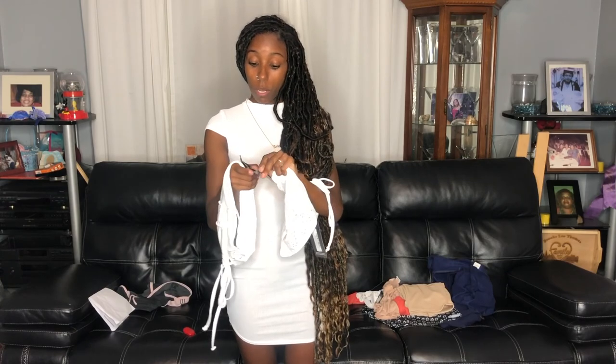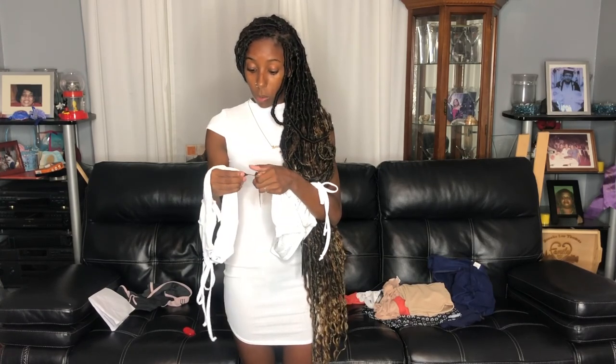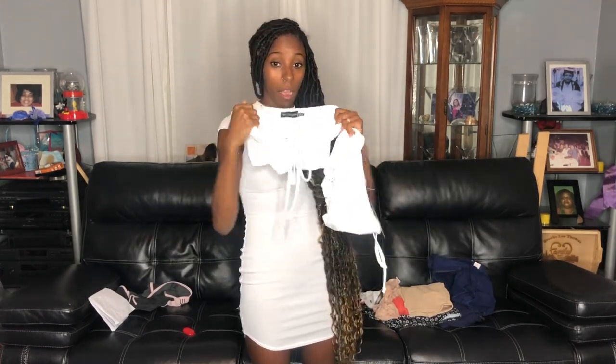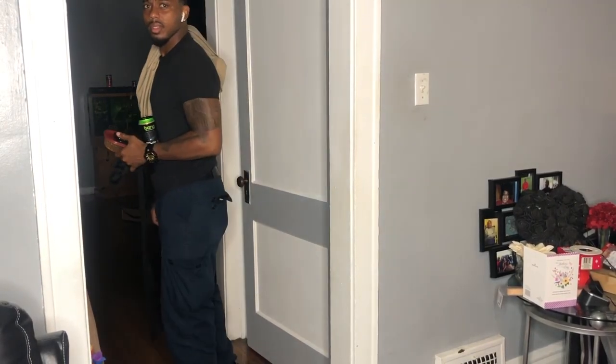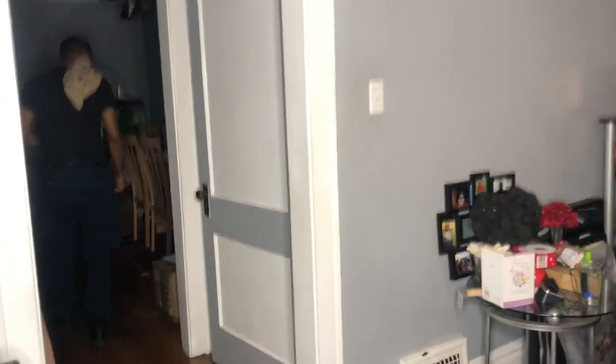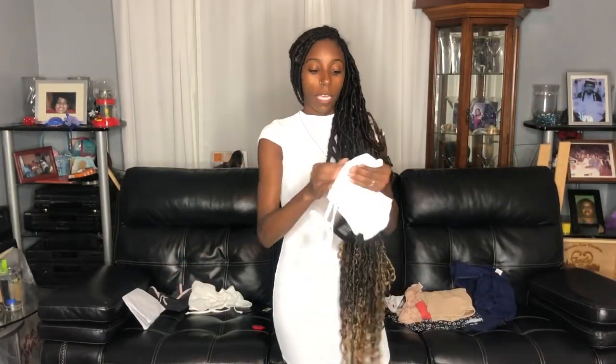Now the part y'all been waiting for — the giveaway! I'm gonna take the tag off on camera so y'all know I didn't try this one on. So yeah, I accidentally bought this shirt twice — I bought it twice and didn't realize it. But it's somebody's lucky day!